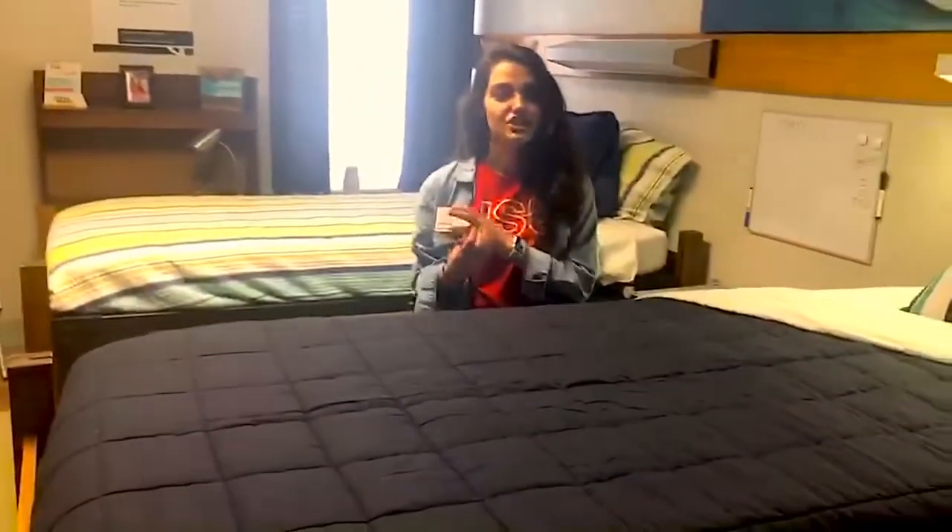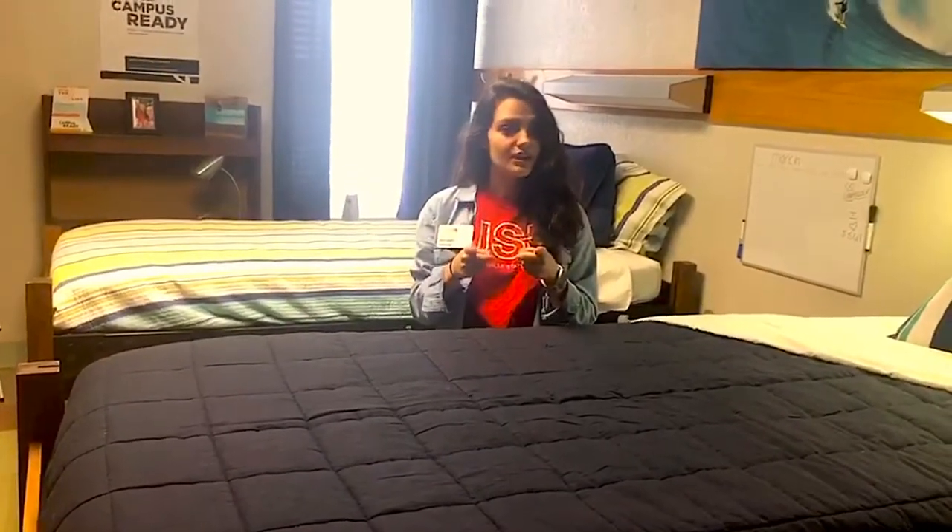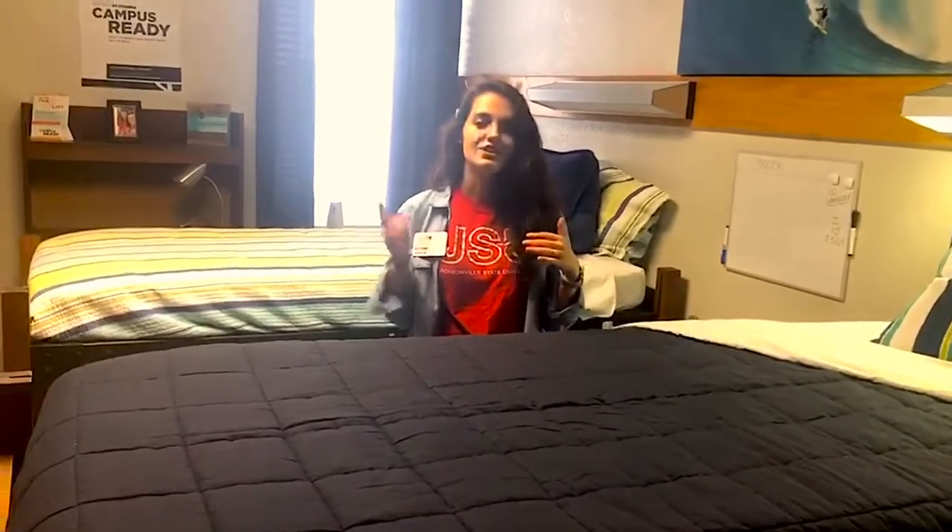Welcome home! This is a pretty good example of one of our residence halls here at JSU and the setup behind it all. You can go to our housing page of our website and check out a listing of all of our different residence halls, and you can see virtual tours of them all too. So don't feel like you're missing out.